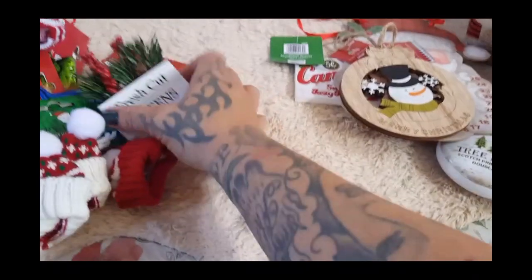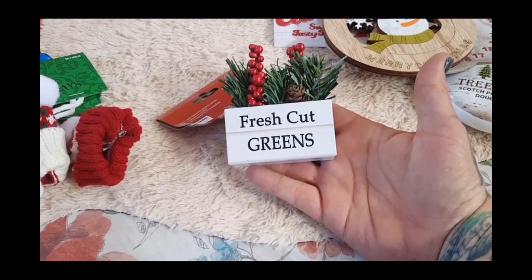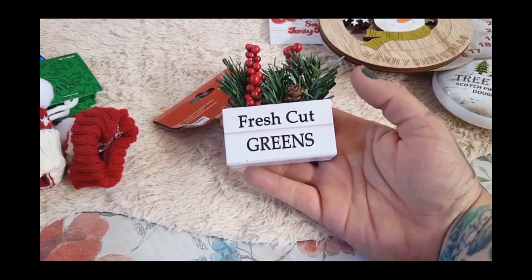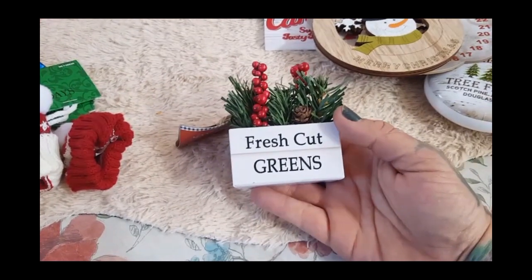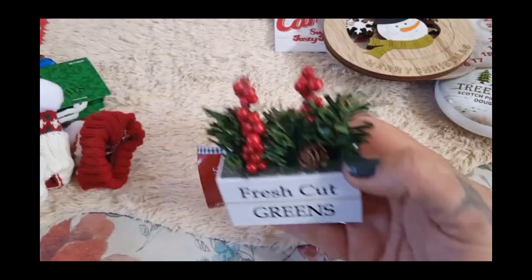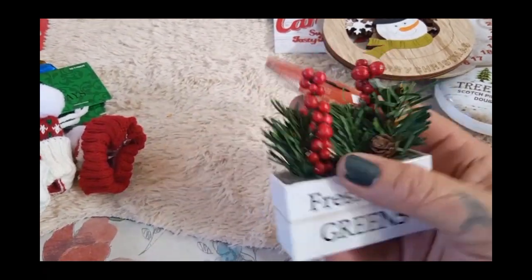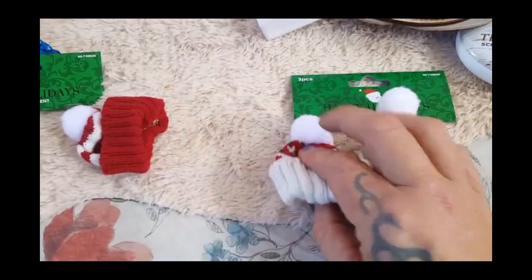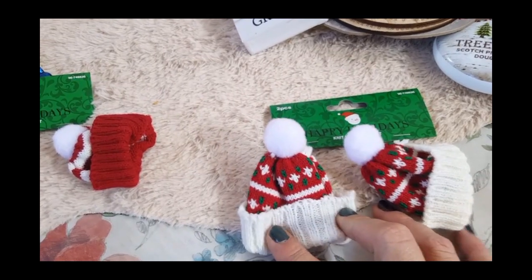Then they had this ornament — I'm going to be doing a Christmas village this year, and I thought this would look really cute next to one of the buildings or a red truck. It says 'Fresh Cut Greens' and it has little berries and a pine cone. Super cute, and these are only 99 cents.